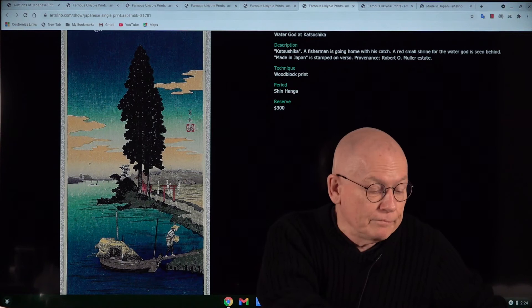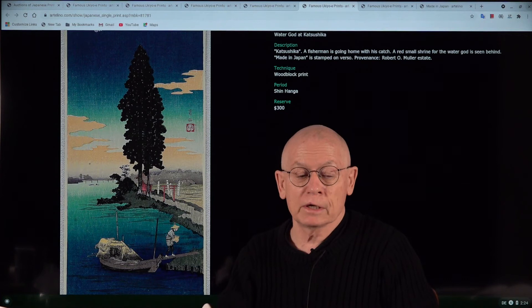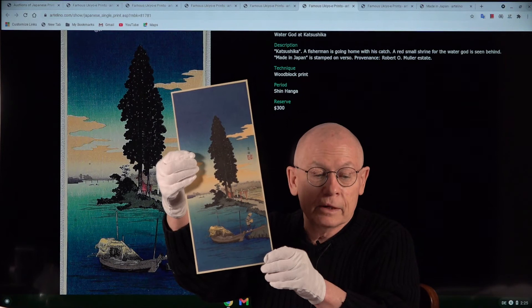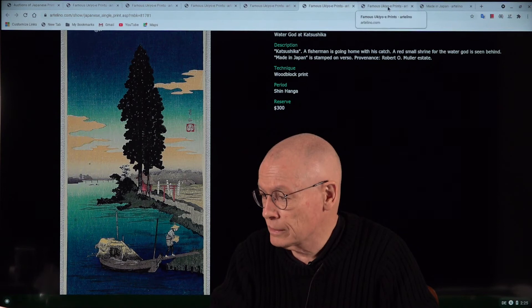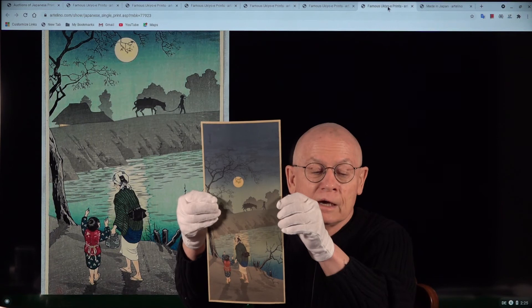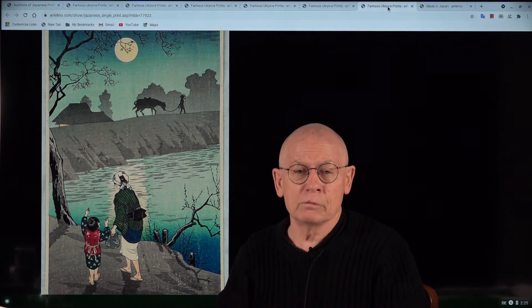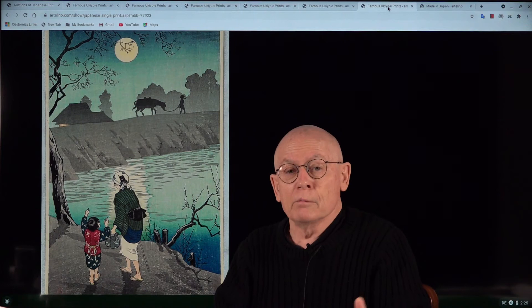The last two prints I'm presenting today are both by Shotei — full name Hiroaki Takahashi — born in 1871 and died in 1945. The first print has the title 'Water God at Katsushika,' and the second one — let's switch the monitor image — is titled 'Moon Rising at Nokitsaki.' Both were published in the 1930s and both have this tall and skinny format called Mitsugiri in Japanese.